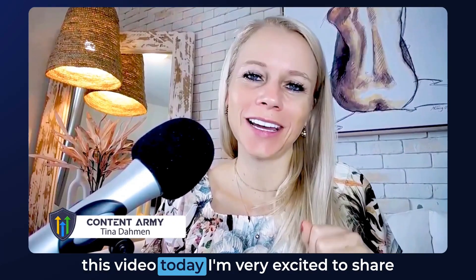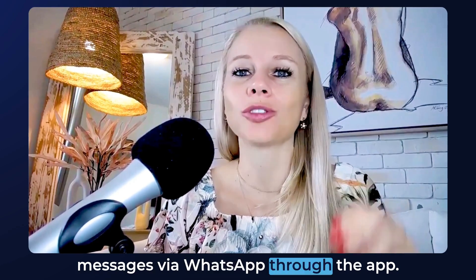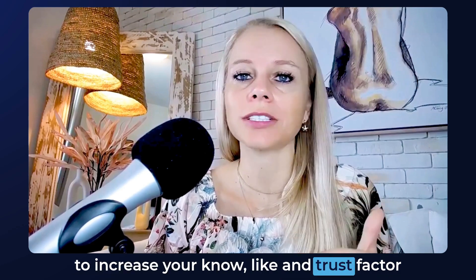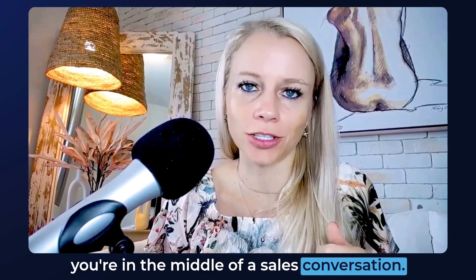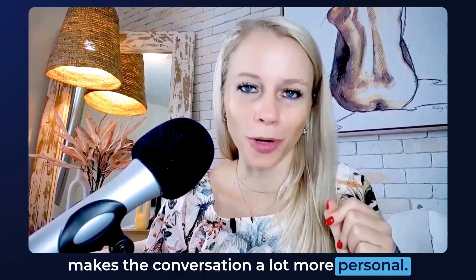Welcome back everyone! Tina here, and in this video I'm very excited to share that you can now send voice messages via WhatsApp through the app. Sending voice messages can really help you increase your know, like, and trust factor, and also clarify different topics while you're in the middle of a sales conversation. I personally love sending voice messages as it makes the conversation a lot more personal.